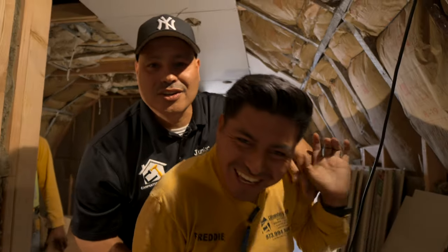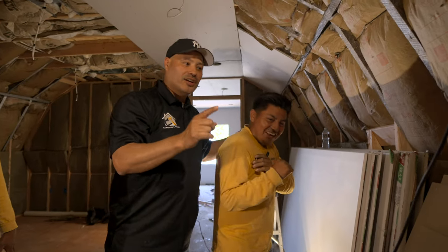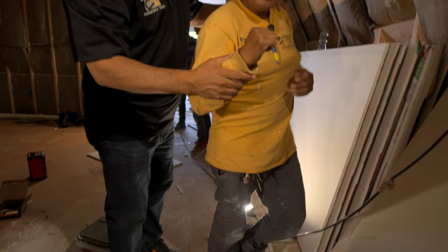This guy right here likes to watch soccer games at lunch — that's a no-no, guys. You don't watch soccer games during work time.